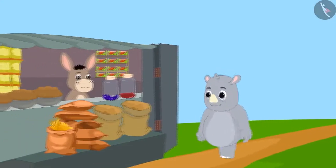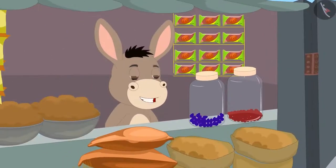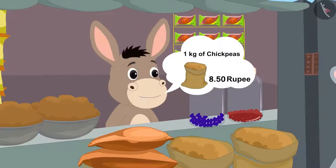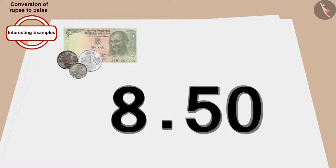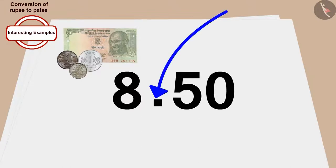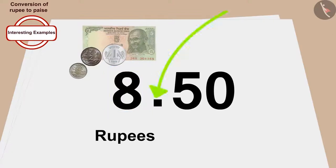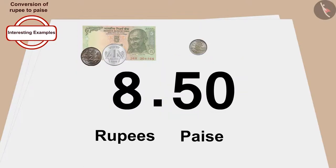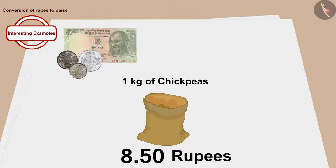Gaggu has come to buy groceries today. He asked Bola the price of one kg of chickpeas. Bola told him that one kg of chickpeas is worth eight rupees fifty paise. Children, do you know that we write the price of any item with a dot? The number written to the left of the dot is in rupees and the number to the right is in paise. So the price of one kg of chickpeas is eight rupees fifty paise.